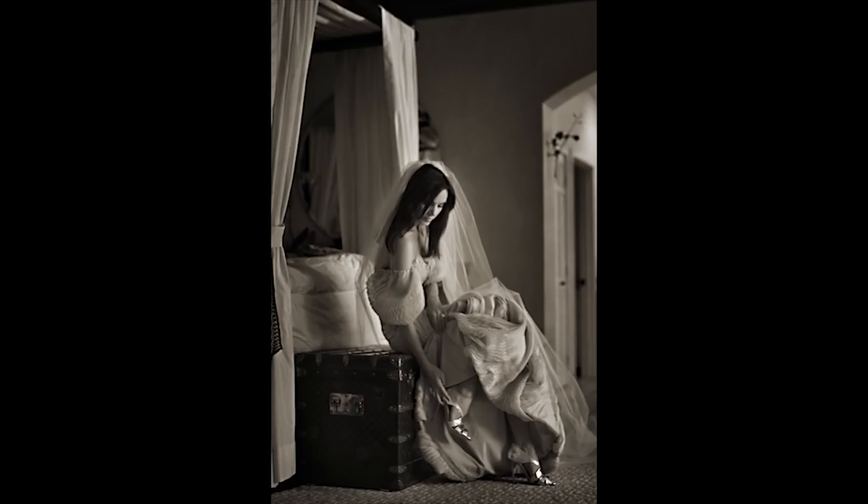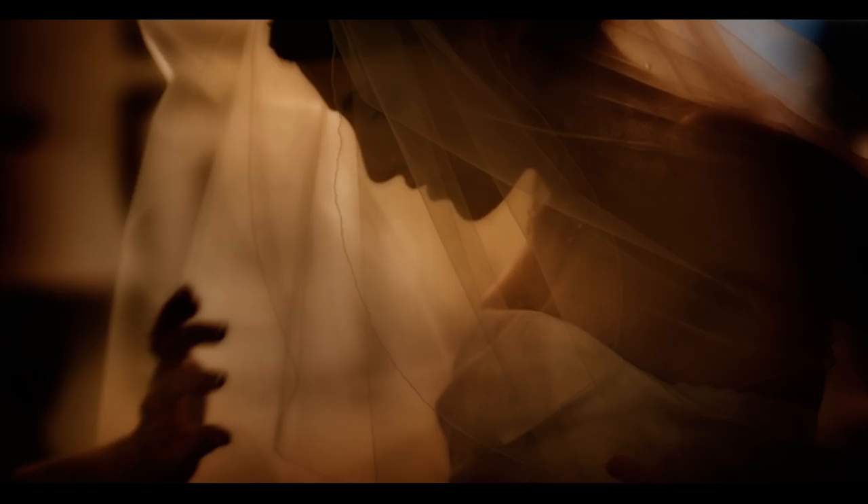At the end of the day, expression rules — expression over perfection. Don't work an image so hard in such a difficult way that you kill the magic. Because at the end of the day, if you're photographing people, it's about getting what's in the soul.